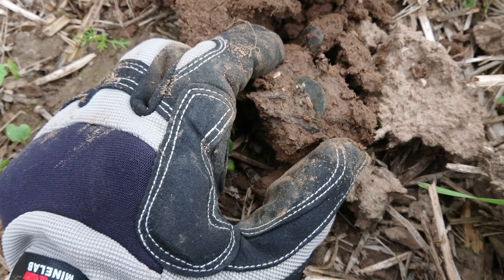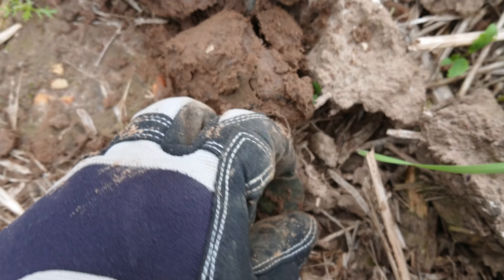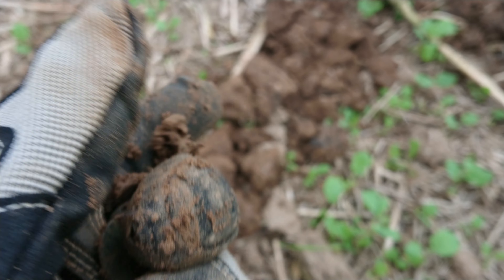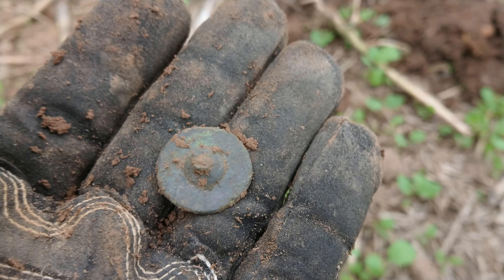Is it a button? I hate this — bet it's a flipping button. Yes! And there's the shank. Oh you monster, I'm fairly flipping... darn it.